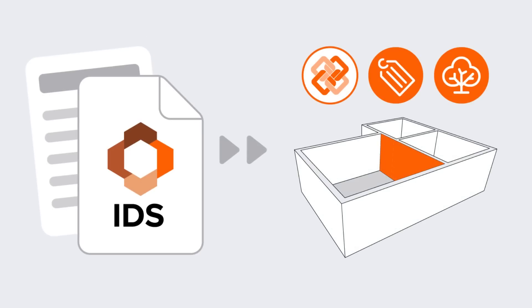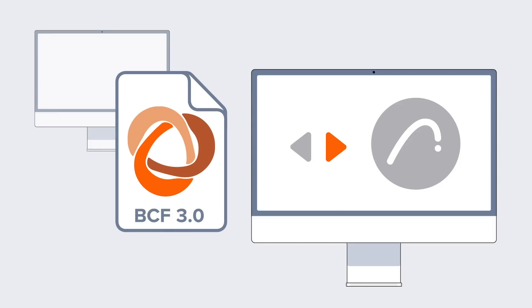IDS import in ARCHICAD ensures data quality for users who work with IFC models and eases collaboration between disciplines. Boost your productivity for all stakeholders working in open BIM with the latest standards in BTCF support, which ensures coordinated communication and data exchange.